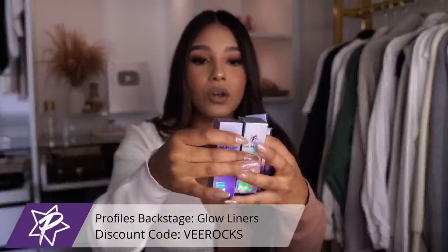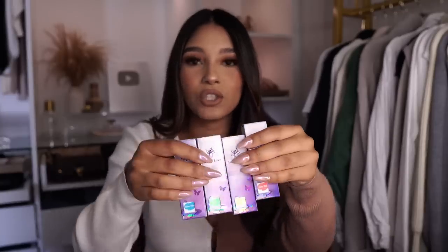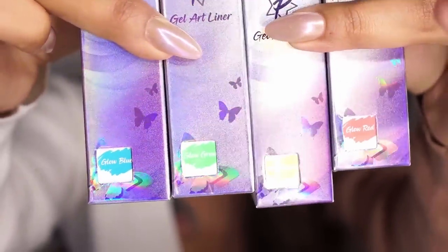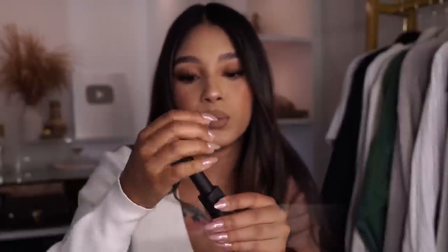They came out with glow colors — perfection. Here we have four colors from their glow gel art liners. I definitely recommend you guys check these out. I'm so excited to test these out. They're not a favorite yet, but I had to include them in here because I already know the quality is going to be amazing and I already know that a lot of people are going to love these.